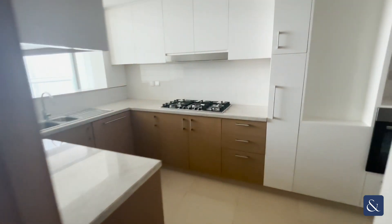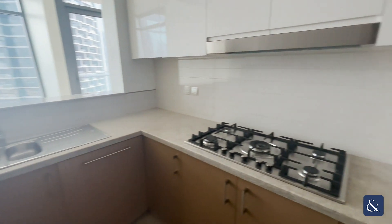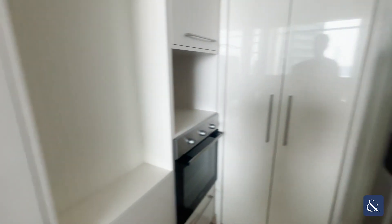When you first come into the property, there's the maids room on the left hand side and the guest bathroom here. Moving now into the kitchen, it looks into the living and dining area. It does come with all appliances: oven, fridge, dishwasher here.